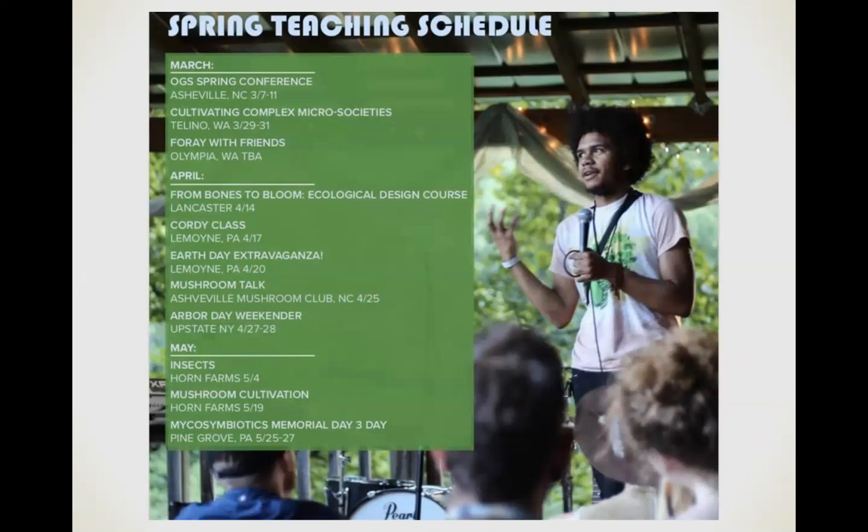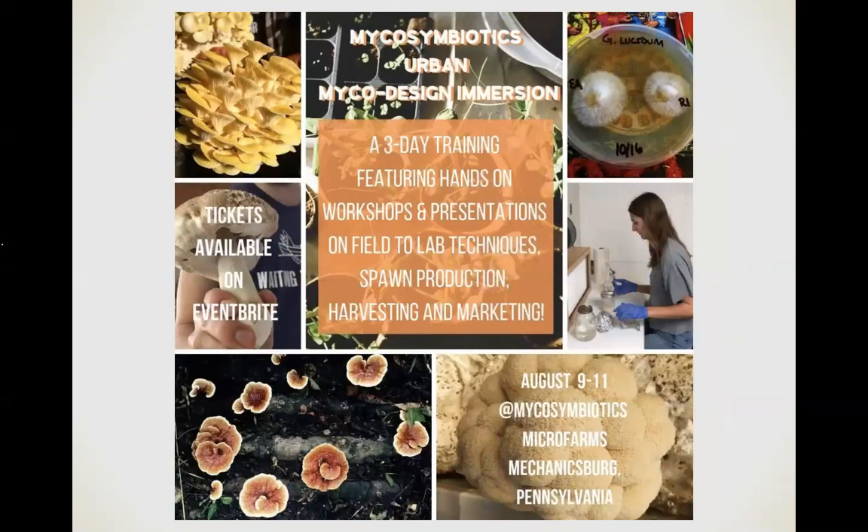I advertise a lot on social media — almost all my classes, when I ask how people found out, nine times out of ten it's Instagram. I teach mushroom talks, mushroom walks, insects, algae, and all sorts of different things. We have an Urban Micro Design Immersion coming up August 9th through 11th — three-day training weekends where people come on the farm for hands-on lab skills, grow room build-outs, outdoor and indoor mushroom cultivation, and full-on sterile cultivation work.